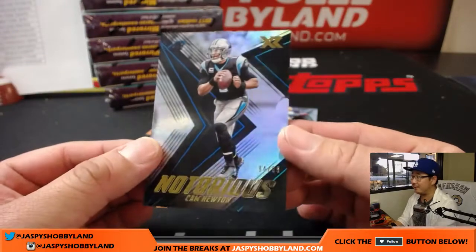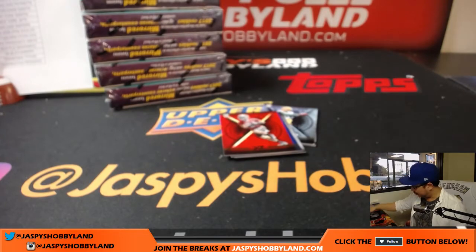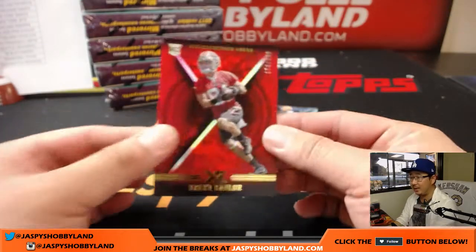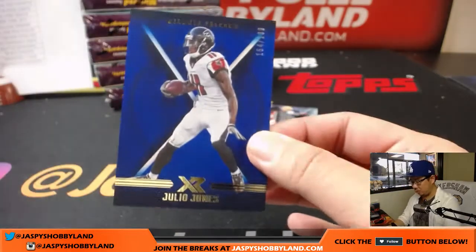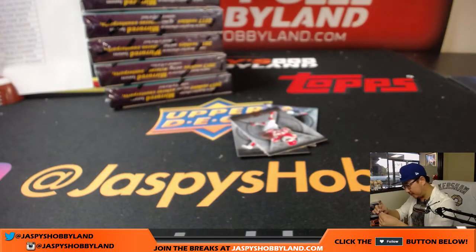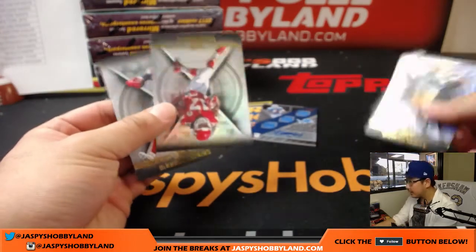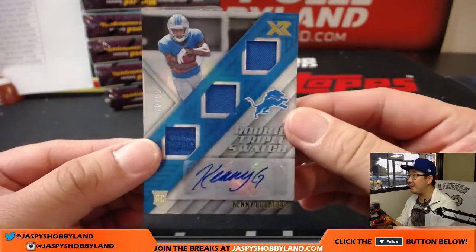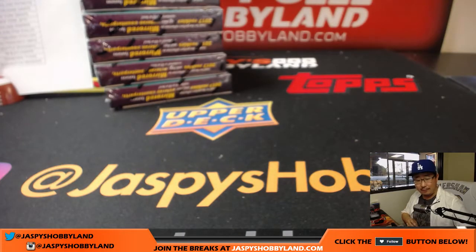94 out of 99, notorious Cam Newton - who looks like he's healthy, which seems to be the most important thing. Back on track, Panthers, Lee. We got Trent Taylor out of 299, Niners. Julio out of 199 for the Falcons, Jacob. Few base cards in the hits. It's more Kenny G - tell by his nice auto. 70 out of 99, rookie triple swatch, Kenny Galladay for Lee.